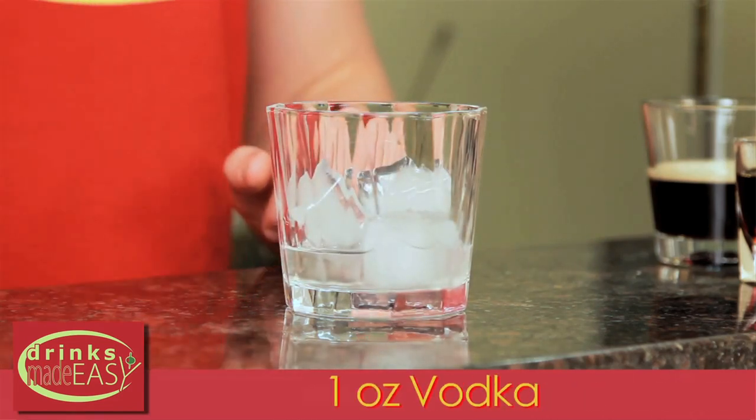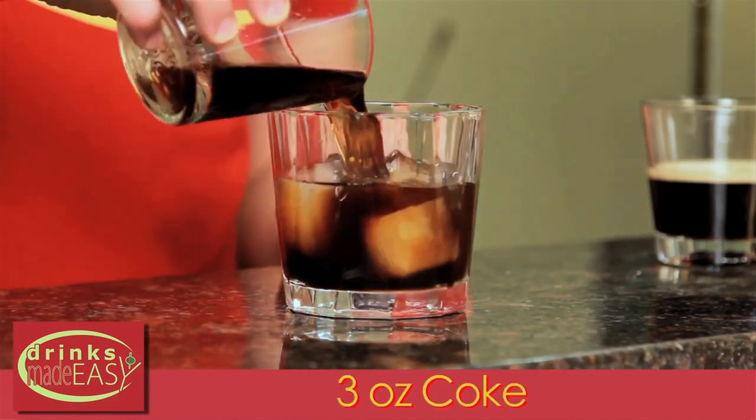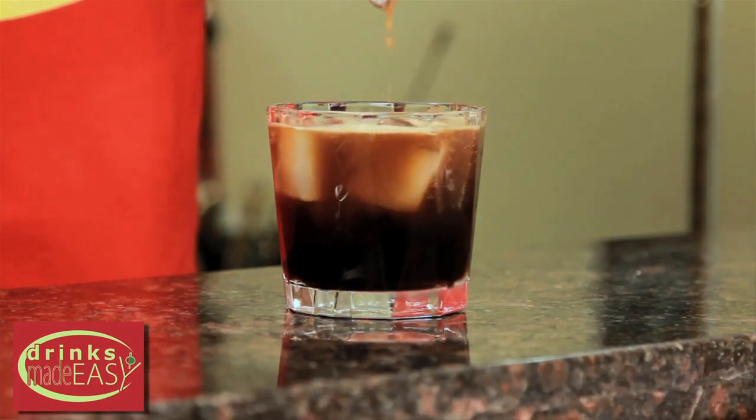Next we have the Guinness Black Russian. This is a great option if you're trying to have just a little bit of beer but you don't want a whole beer or a whole cocktail without that great taste of Guinness. It's a little less common and something to make you look like you know what you're doing, but don't be surprised if the bartender doesn't know how to make it because it is a little bit of a newer drink.